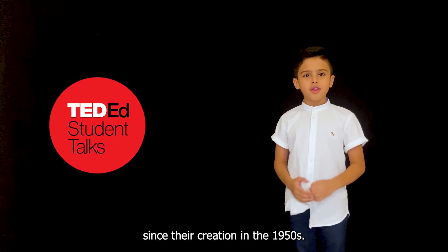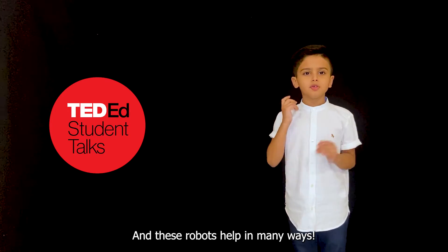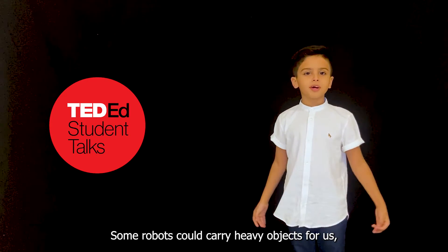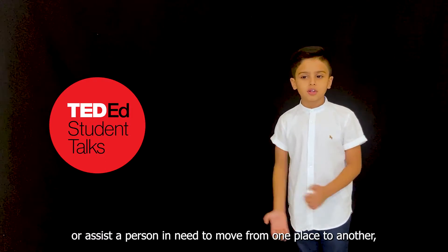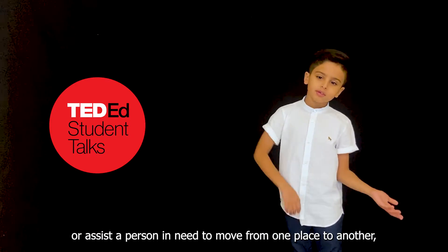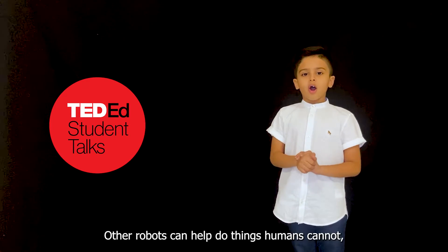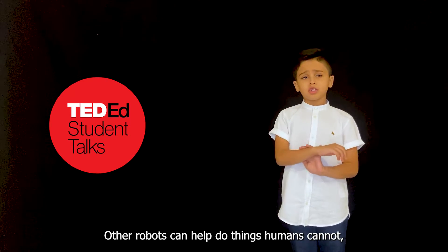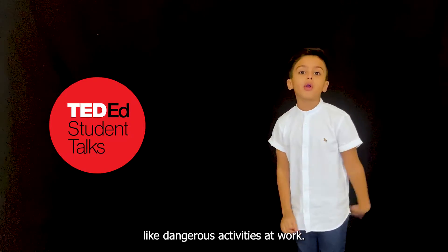Since their creation in the 1950s, these robots help in many ways. Some robots carry heavy objects for us or assist a person who needs to move from one place to another, just like a wheelchair. Other robots can help do things humans cannot, like dangerous activities at work.